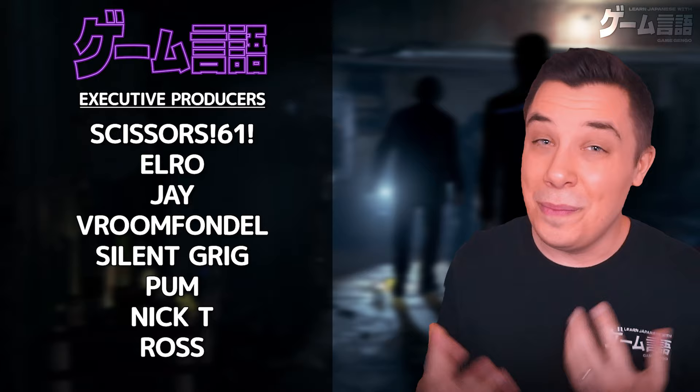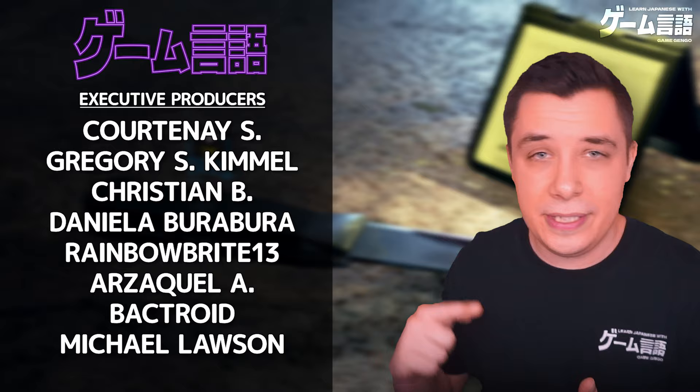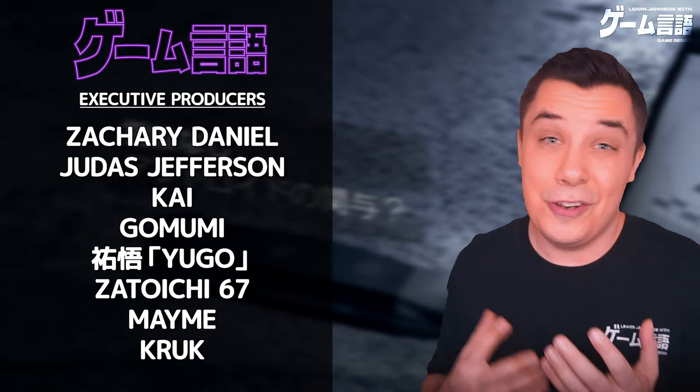This is a very interesting piece of Japanese grammar that takes some time to get familiar with and get a feel for. If you like this video, leave a comment, like the video, and consider joining us on the GameGango Discord community, either through the website or through Patreon.